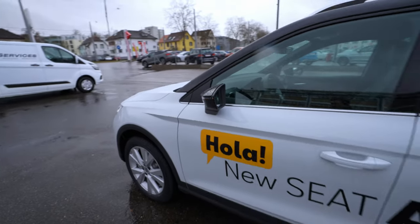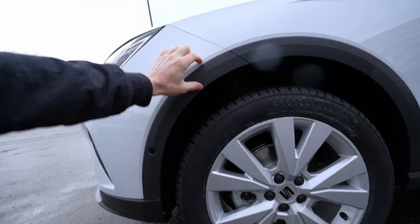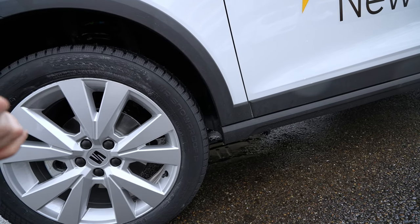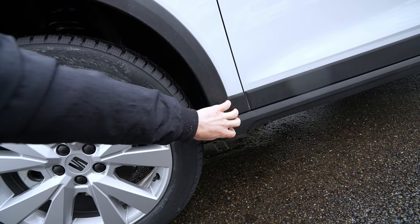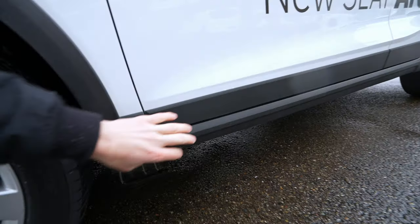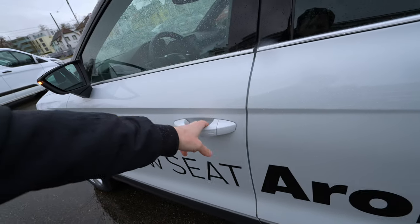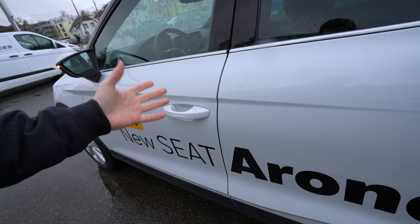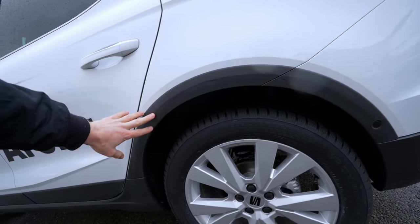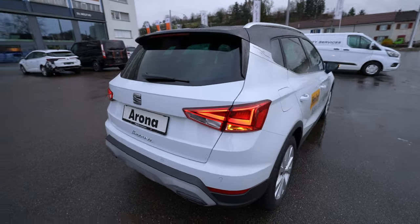I don't think this car comes with blind spot technology — which is strange, it normally should. One thing I really like is the plastic around the wheels — those plastic protections are awesome. In all kinds of weather — snow, rain — they help avoid rust in that area. The paint is protected all around the lower part of the car. Even on the doors, you have that replaceable plastic that protects the door edges. The same story in the back — the plastic protects the edges of the car. Very practical.